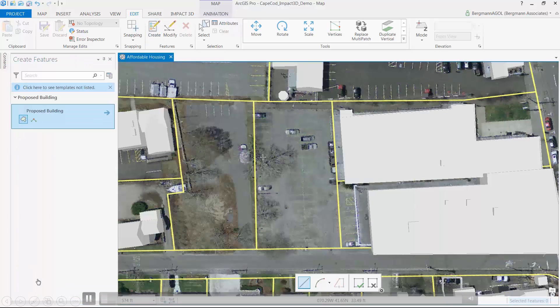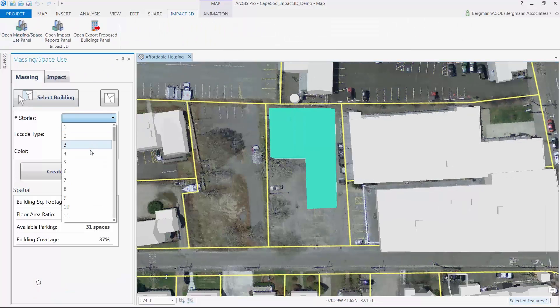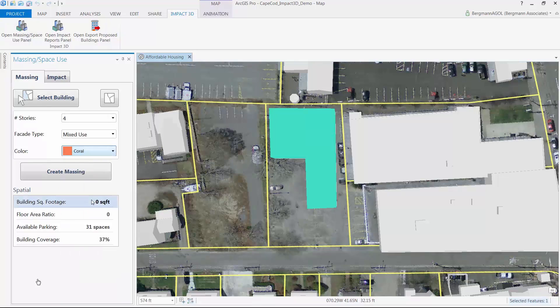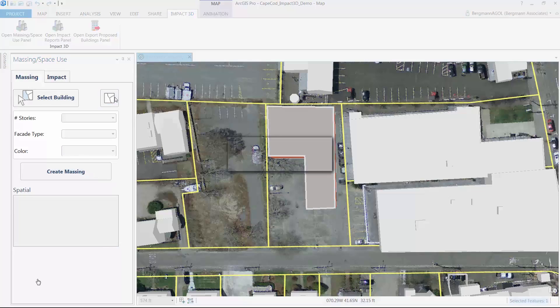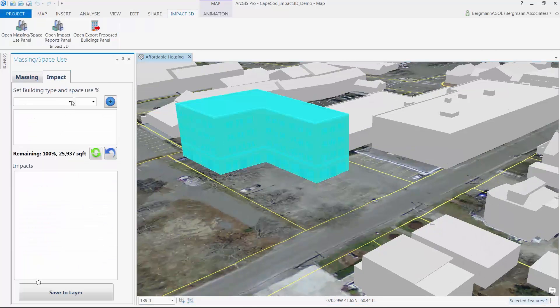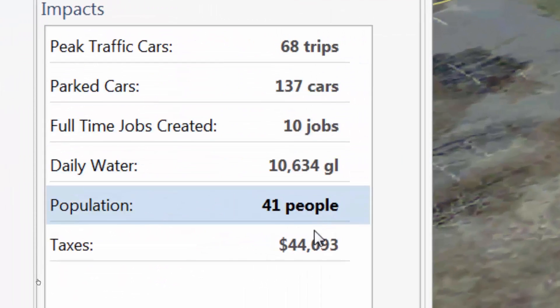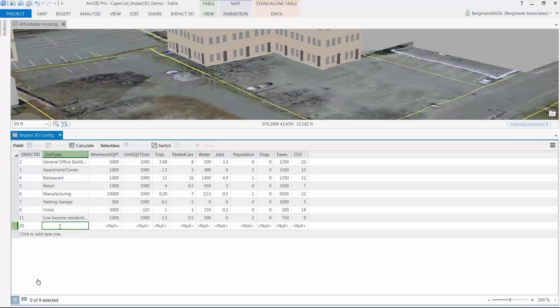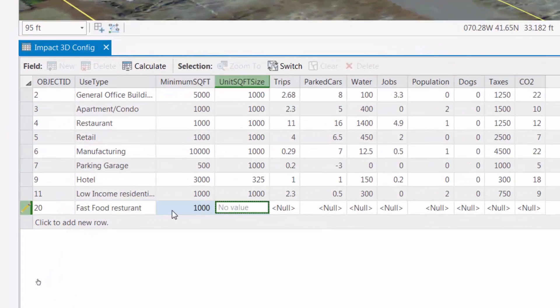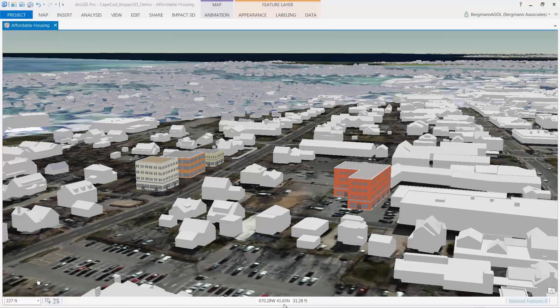Impact 3D allows a user to draw a building footprint on a parcel, define its physical parameters — both its size and symbology — and then reports site values like square footage, FAR, available parking, and lot coverage. It also allows the user to define how space will be used, selecting from a list of user-defined space types. Here we're assigning a mix of uses and can immediately report the expected impacts for the building. The types of space and associated impacts are all defined by the users via a simple lookup table where you can create a new space type, a new impact, and then create variables for space to apply to buildings.